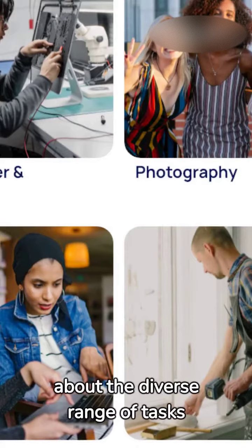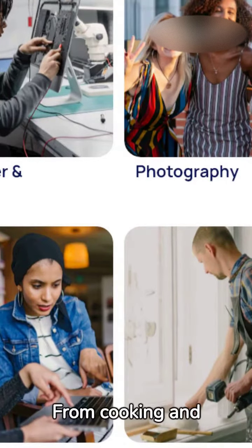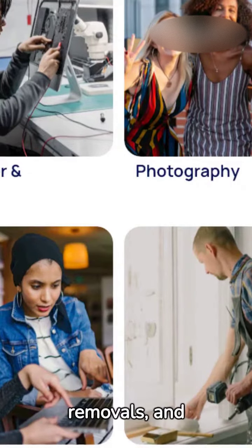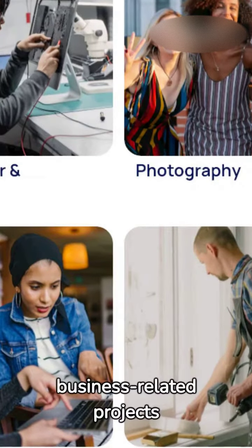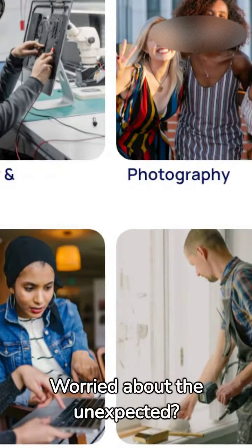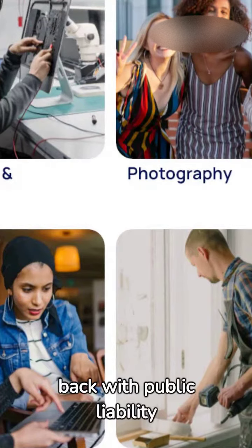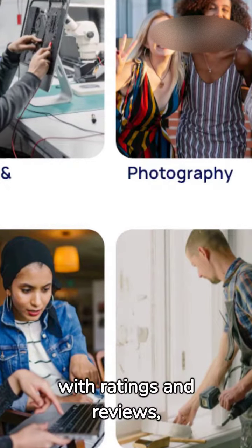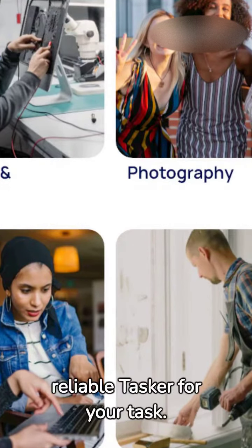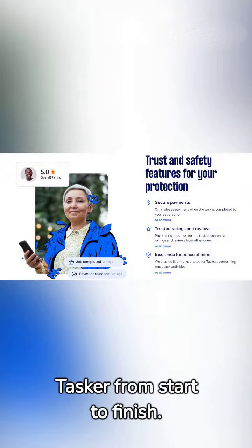Now, let's talk about the diverse range of tasks you can find on Airtasker. From cooking and computer tasks to photography, removals, and business-related projects, Airtasker has a Tasker for every job. Worried about the unexpected? Airtasker's got your back with public liability insurance. Plus, with ratings and reviews, you can ensure you're choosing the reliable Tasker for your task.